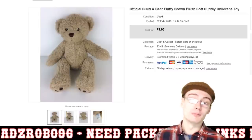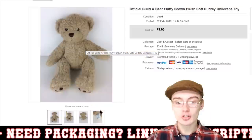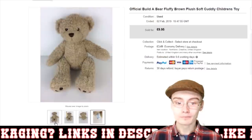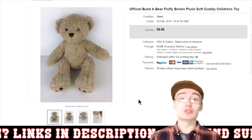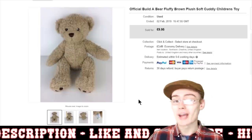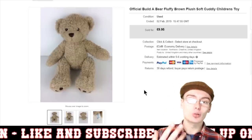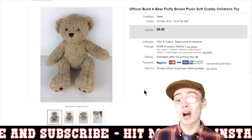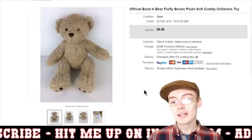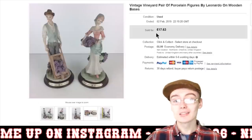So as you can see here, we've got this Build-A-Bear — just a brown plush toy, nothing special, just a standard one. It's not a special edition as far as I'm aware. A lot of people say to pick up the special editions, which is brilliant, they do go for good money, but if you pick these up for a pound or two — I actually paid a pound for this one at the car boot — even some of these slightly less sought after ones can still go for some decent money. I got £9.95 plus postage, so from a pound investment I'm more than happy with that.